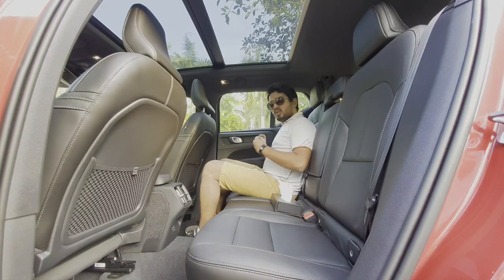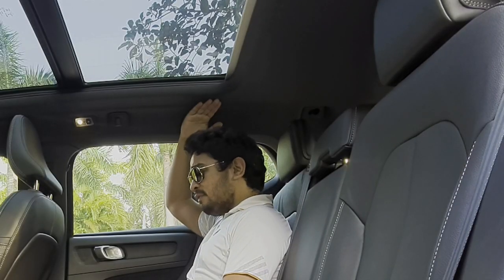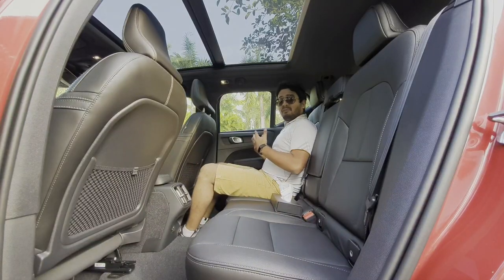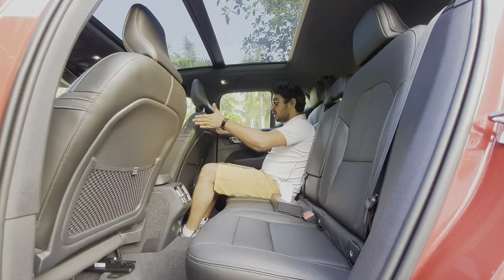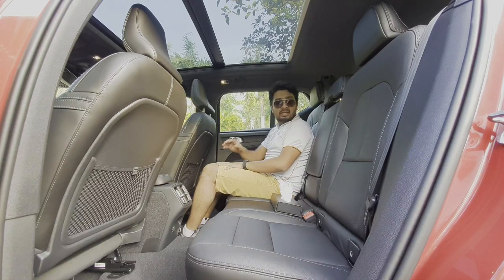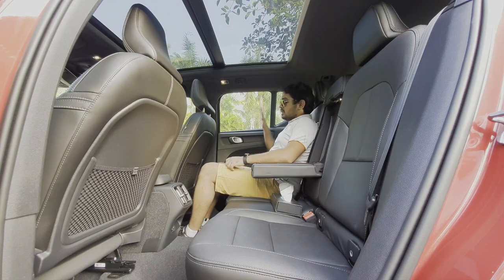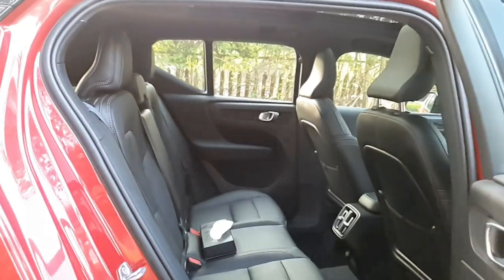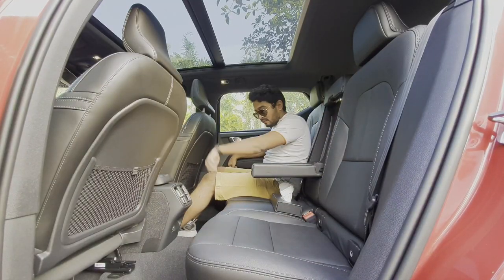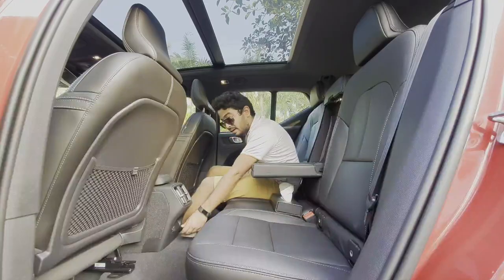The rear seat situation on the XC40 is probably the best in its segment. It's got good enough headroom. I am 5 foot 8 inches tall, and there is ample knee room for the seating position adjusted to my height. There is a central armrest with cup holders and the seat back is well raked — it's not uncomfortable. Volvo has also added a Type-C charging port at the back — they're always ahead of their time.